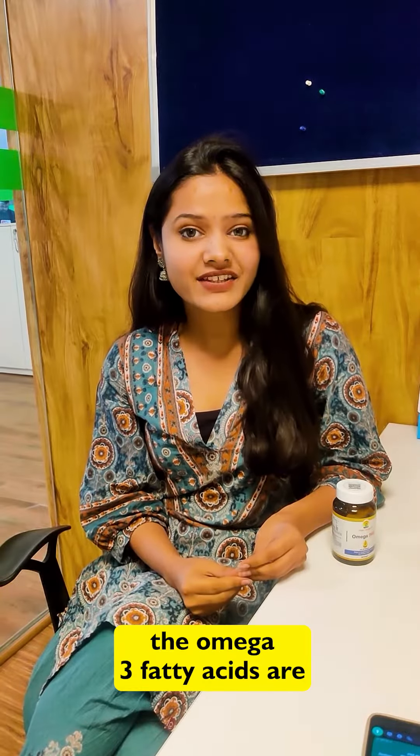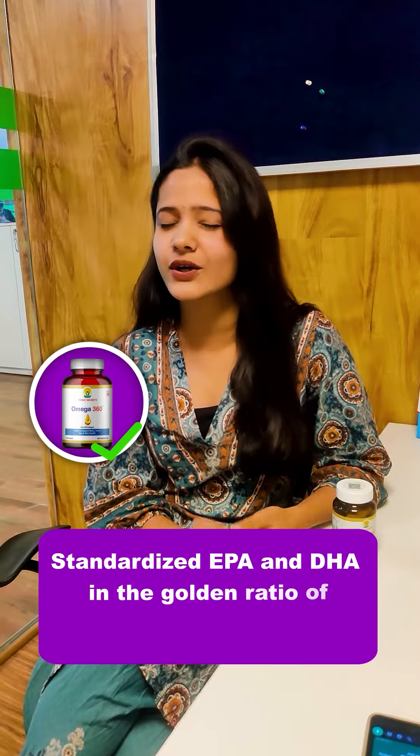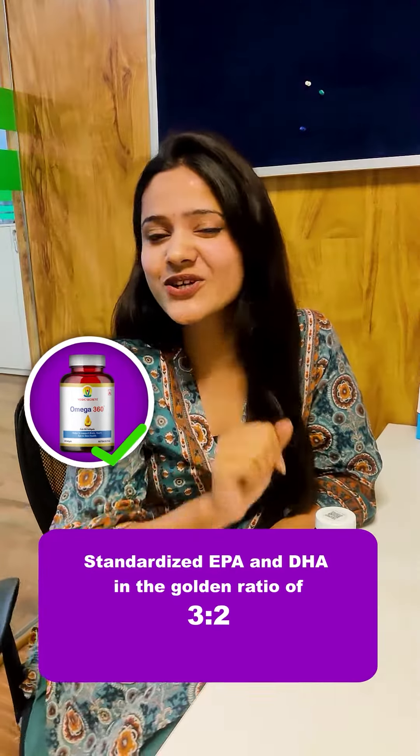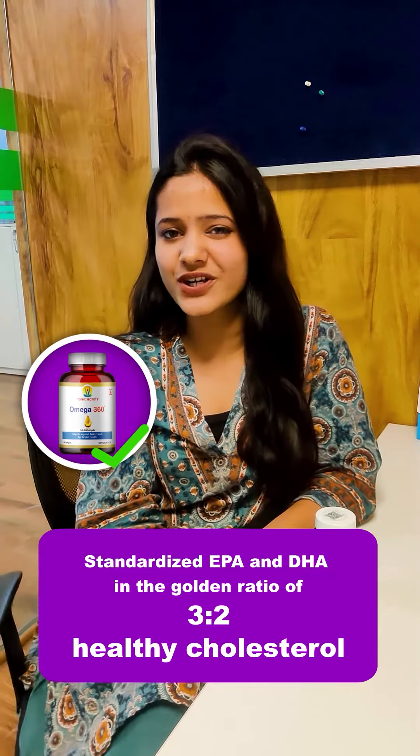The omega-3 fatty acids are then extracted and purified for the Omega 360, which contains standardized EPA and DHA in the golden ratio of 3 to 2. It also contains healthy cholesterol for your body.